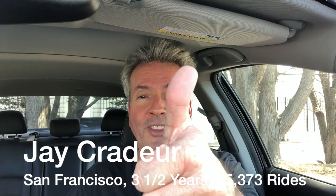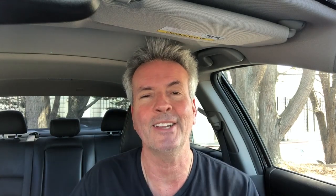Hey everybody, it is Jay Crater with The Rideshare Guy, and today we're going to talk about the Lyft app. I recently wrote an article for The Rideshare Guy which featured seven features, but in this video I'm just going to focus on five. So let's jump right in.